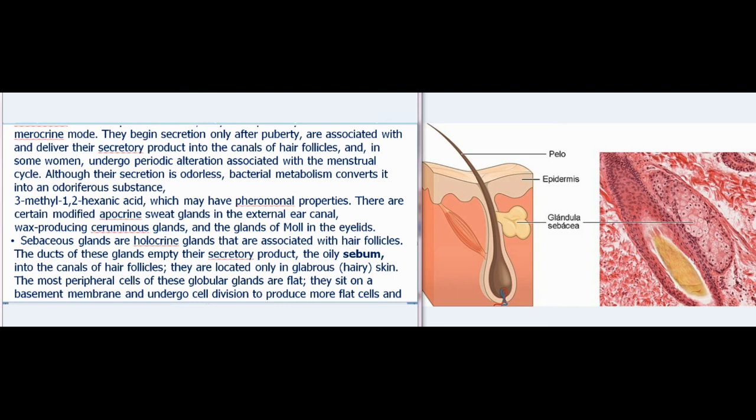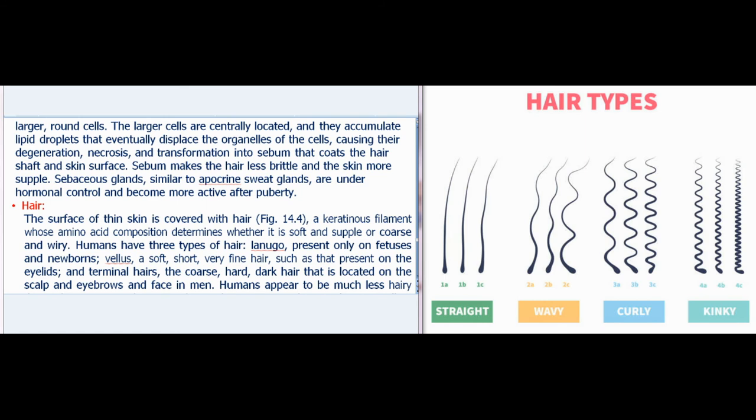Sebaceous glands are holocrine glands associated with hair follicles. Their ducts empty the oily secretion sebum into the canals of hair follicles; they are located only in hairy skin. The most peripheral cells of these globular glands sit on a basement membrane and undergo cell division to produce flat cells and larger, round cells. The larger centrally located cells accumulate lipid droplets that eventually displace organelles, causing their degeneration, necrosis, and transformation into sebum that coats the hair shaft and skin surface. Sebum makes the hair less brittle and the skin more supple. Sebaceous glands, similar to apocrine sweat glands, are under hormonal control and become more active after puberty.